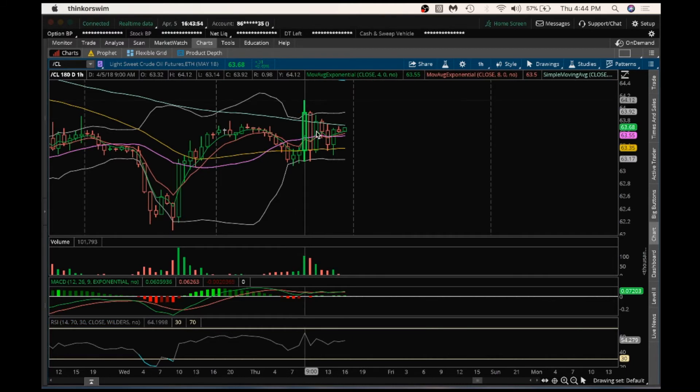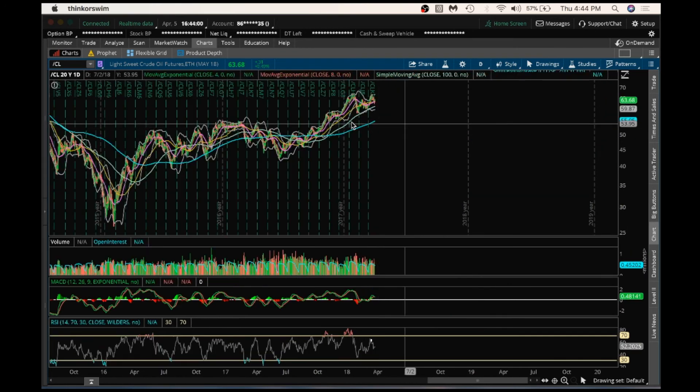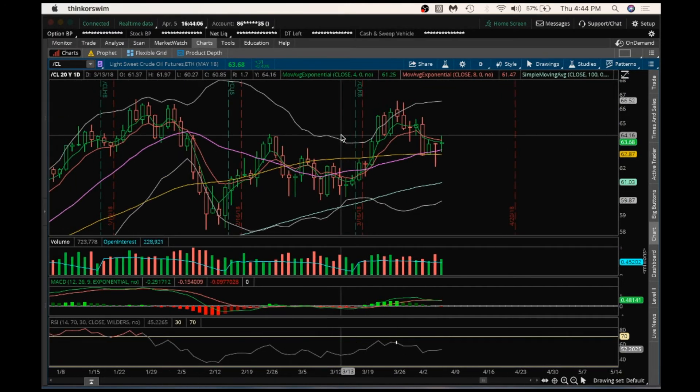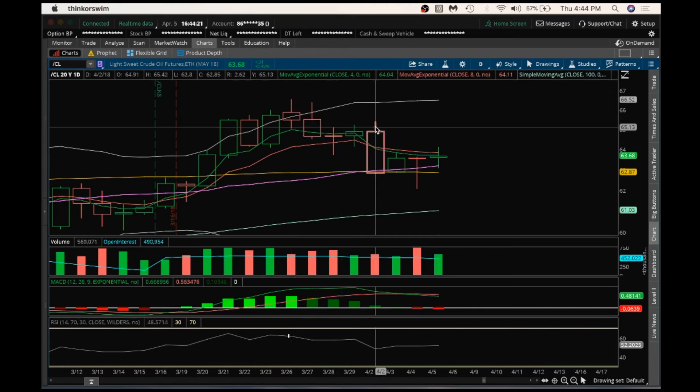So look for that resistance and look for that support. Looking at the daily here — still in control by the bulls longer term as long as we hold the low here of 59.95. What bulls need to do here at this point: we had a high, some consolidation, and a dump, some consolidation. We don't want to dump again by losing the support here at 62.06 on the daily.